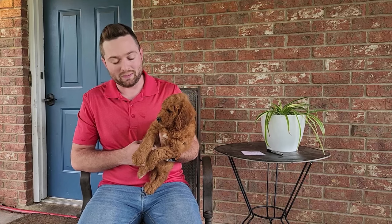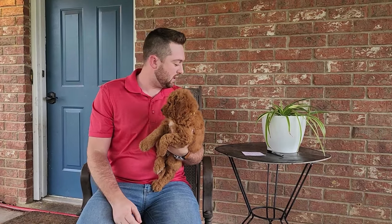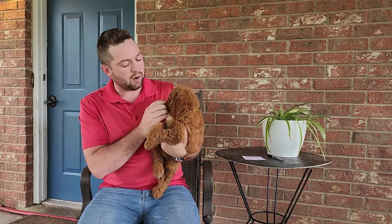Hello, I'm Eric with Hidden Acres Puppies, and in this video we are showing off a batch of F1 mini golden doodle puppies. They're extremely cute. They are expected to be 25 to 30 pounds, and they're on our website, Hidden Acres Puppies. You can check us out there.